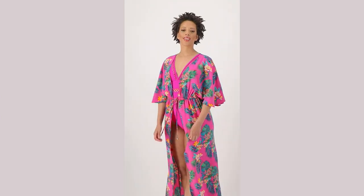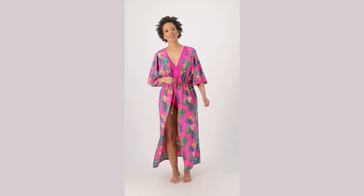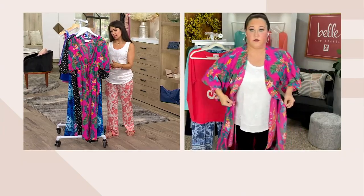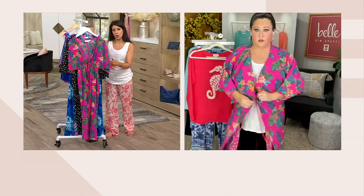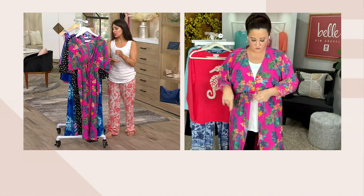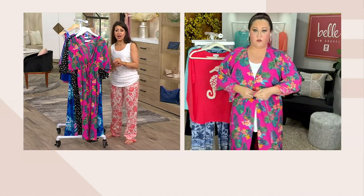So this is a really beautiful cover-up that has a tie front, and it comes in jump sizes starting with extra extra small, through extra small, medium, large, XL to 1X, 2X, 3X, 4X, and 5X.